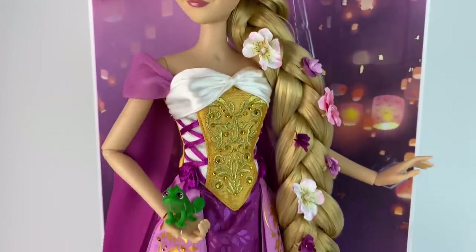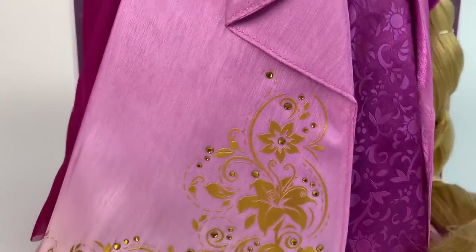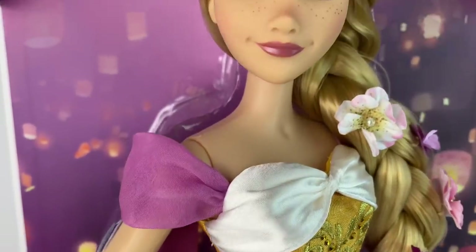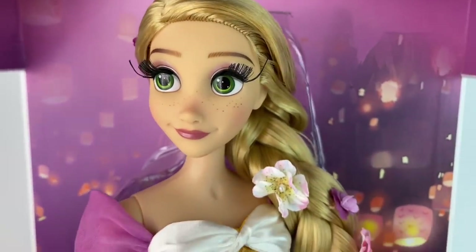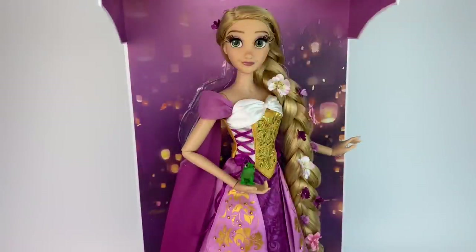Disney Store announced her and she came out here in America on December 5th. She was available on ShopDisney.com for only a few minutes, and some local stores have her. I went to my local store and she was gone, so I had to go to another — it was kind of a nightmare morning. But I'm so happy we were finally able to get her. This doll has been the discussion of the week; so many people hate her, a lot of people love her, and some people are half and half.